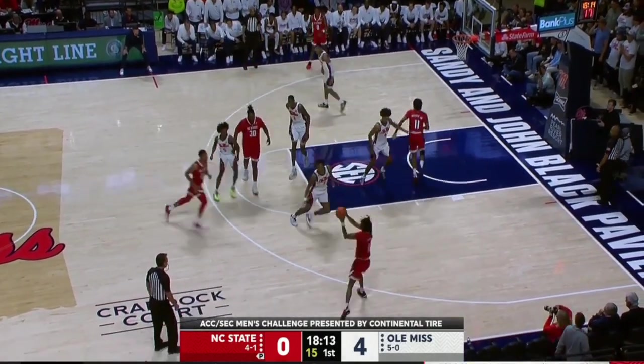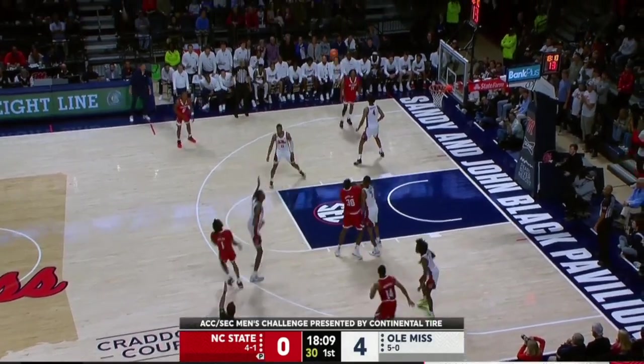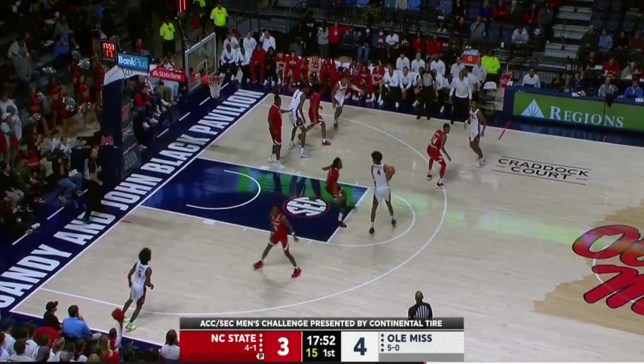Their latest win on the road at Temple. So they pass a nice test away from home. They won that one in the late goings by one. That triple is down. Triple and off the catch.